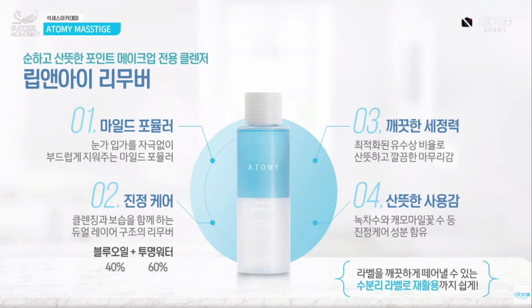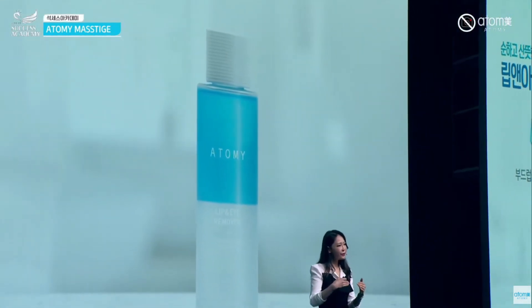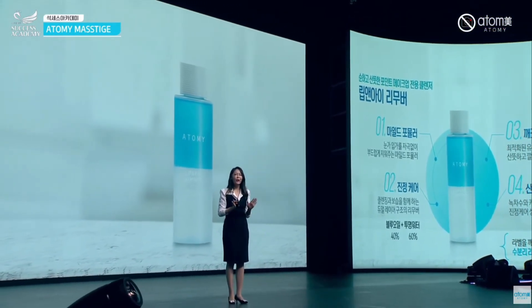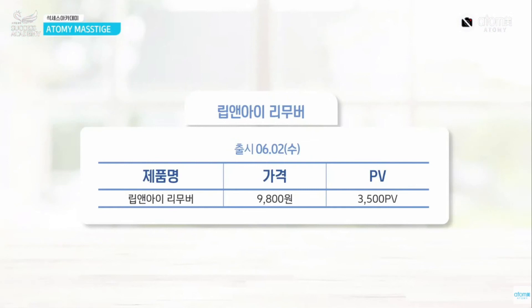As for the ingredients, the lip and eye remover uses green tea extract and other natural ingredients. It is very natural, moisturizing, and calming for all skin layers. It is perfect for those with dry or sensitive skin. The price is under $10 with about 3,500 point value.